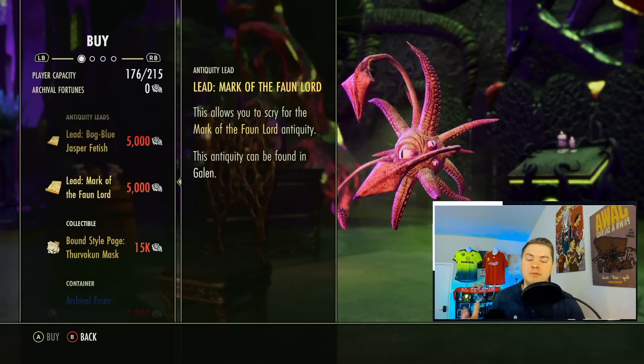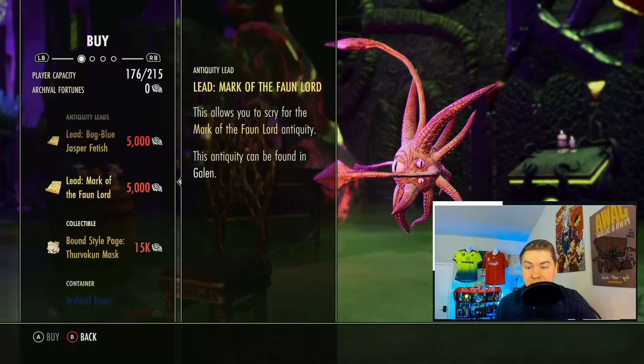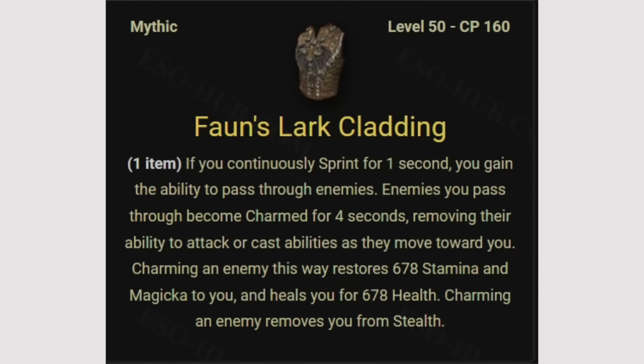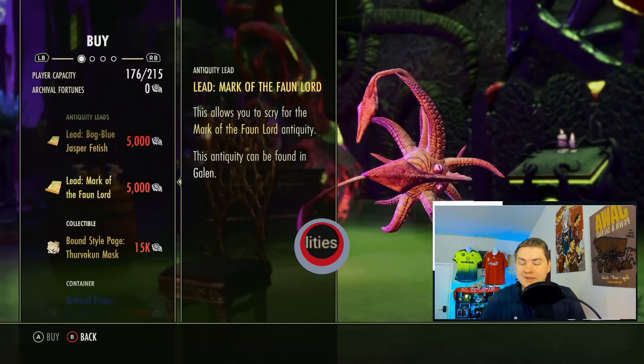The reason is it's very hard to find the spawns for these types of things, especially on console. The actual heads and tails of this mythic are pretty interesting: if you continuously sprint for one second, you gain the ability to pass through enemies. Enemies you pass become charmed for four seconds, removing their ability to attack or cast at you. Charming an enemy restores 678 Magicka and Stamina, and you heal for some health.